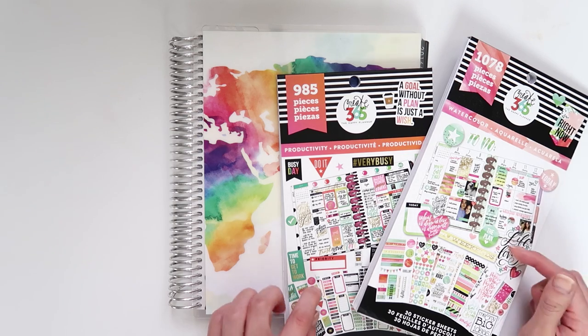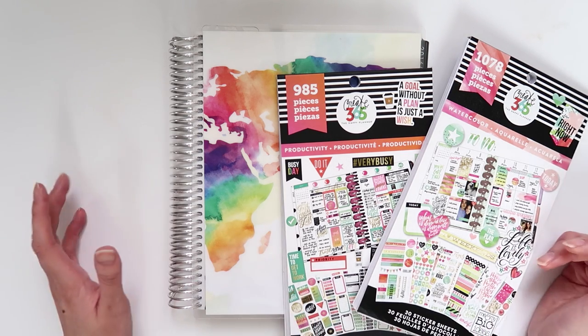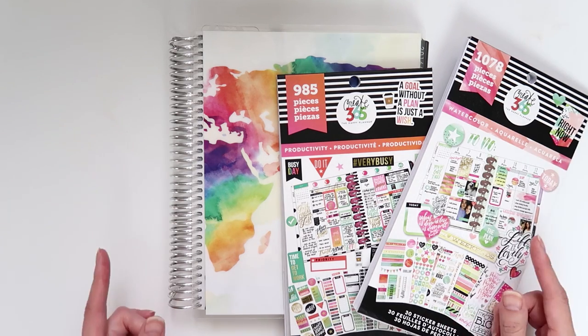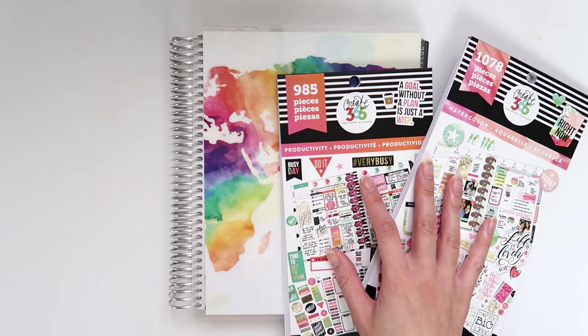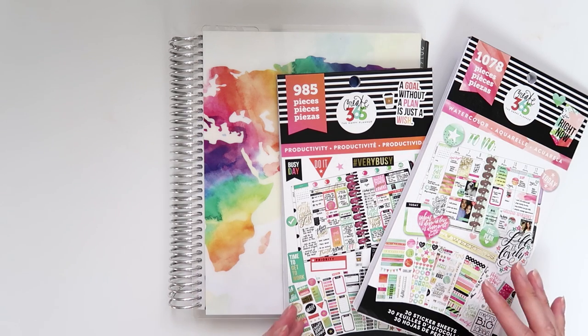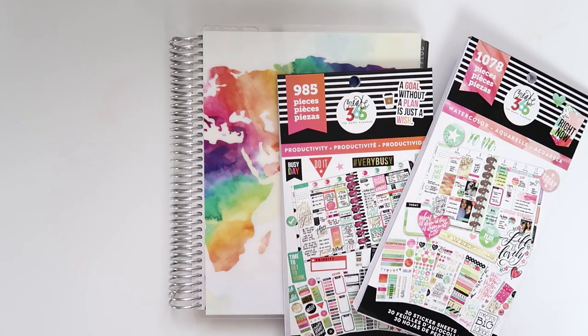I had these shipped from the MAMBI website — Me and My Big Ideas — so the official website, and the shipping to Australia can be a little bit on the pricey side, so look out for that. I know there are local retailers that might sell this if you're in Australia, but if you're in America then you're in luck because I found similar books at Michaels, the craft shop, so that should be super easy for you to get.